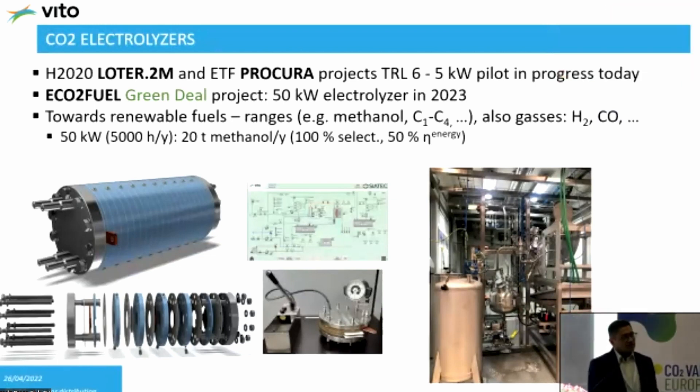Another thing I want to show is the role of public funding in our work. We are a public organization, and our research is supported by the Flemish government, Belgian government, and the European Commission. An example is a pilot plant we built recently — the Lotr2 Methanol project, finished in March of this year — where we built a TRL6 plant at our site, then shipped it to our industrial partner, RWE in Germany, where it was tested with real flue gas. A continuation project called Eco2Fuel — a Green Deal project — will upscale this pilot from TRL6 to TRL7 or 8, up to 50 kilowatts, targeting methanol production from CO2, and should be ready by next year.